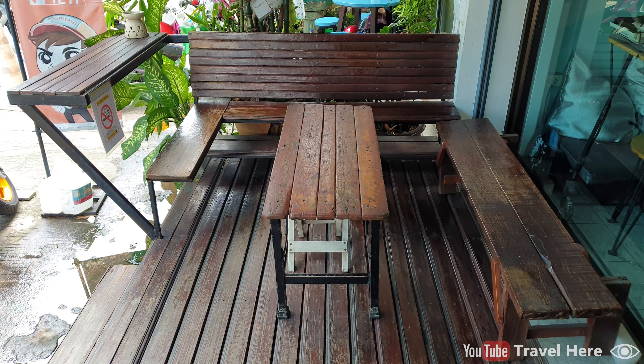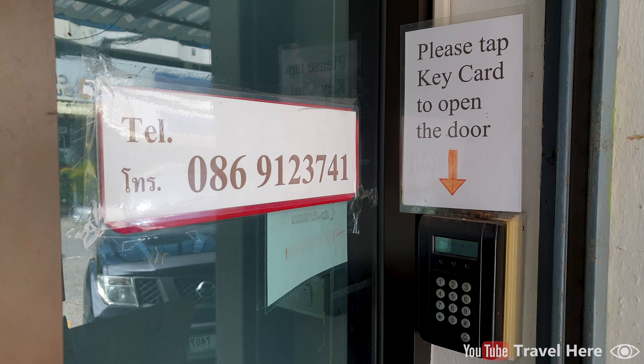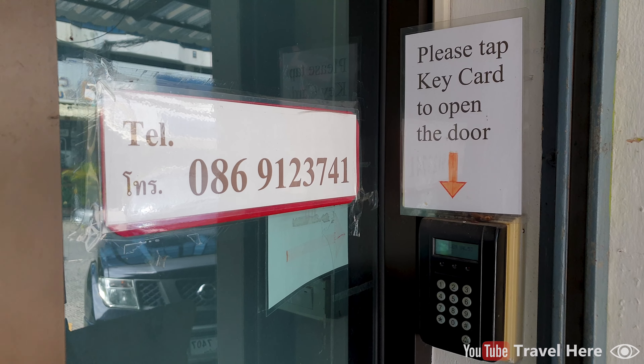At the evening and night, the door is locked with a keycard system, so only guests with a keycard can enter. It adds a bit of safety and security for yourself and for your stuff inside.